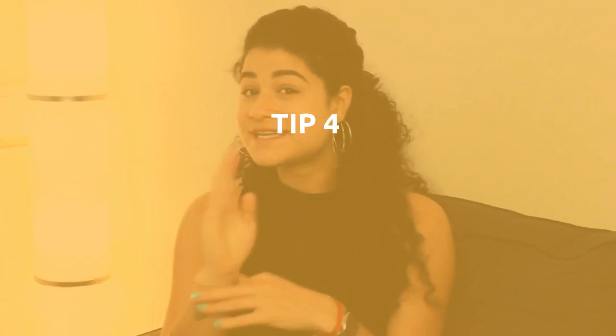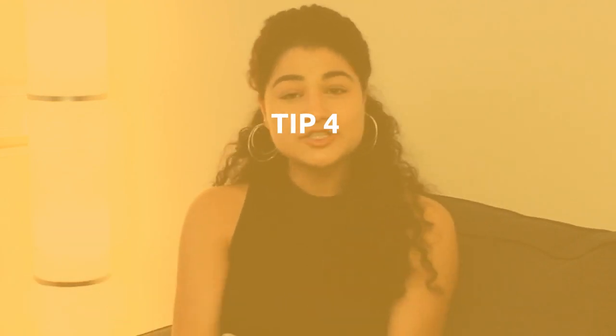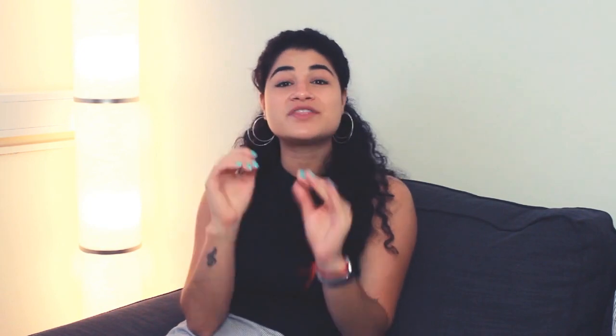Number 4 is a very classic tip for any kind of side hustle or app job: answer your requests promptly. Make sure to set up notifications and always be on your app to check if someone sends a request. With TaskRabbit specifically, you only have 30 minutes to accept or deny a task request. So make sure to be available, answer in a professional way, and be there — because this can help your rates go up too.